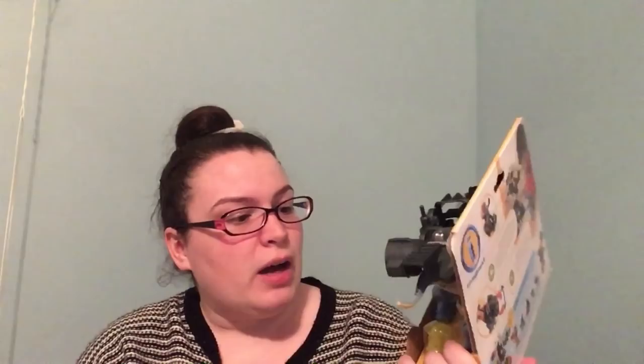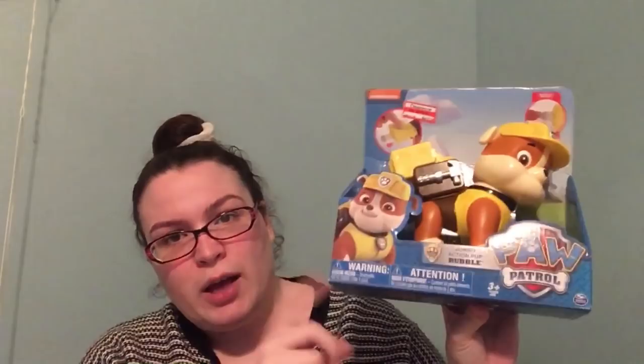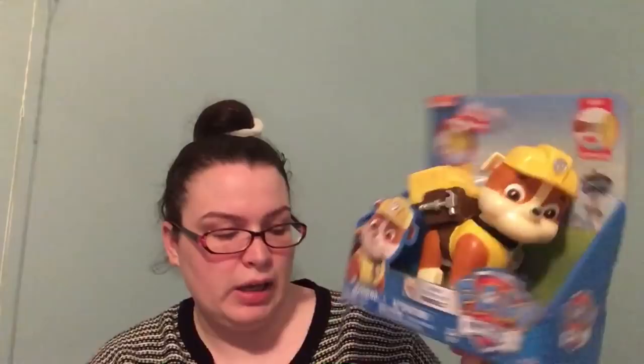Next I got him this little Imaginext Allosaurus character — not sure if that's how you pronounce it. He has really entered this Imaginext phase and loves these little characters, plus he's really into dinosaurs, so I thought he'd enjoy this. I got it at Target on clearance for $5. Both my children are also into Paw Patrol, so I got this Jumbo Action Pup Rubble — another 70% off, originally $18. I also got my daughter one like it; hers is Skye.